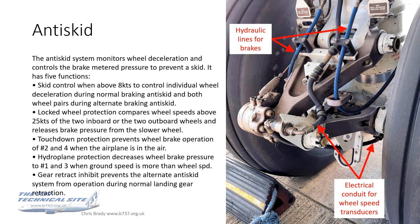The fourth function is hydroplane protection, which is very important on wet runways. This decreases wheel brake pressure to wheels one and three when the ground speed is greater than the wheel speed. Finally, the gear retract inhibit prevents the alternate anti-skid system from operating during normal landing gear retraction.